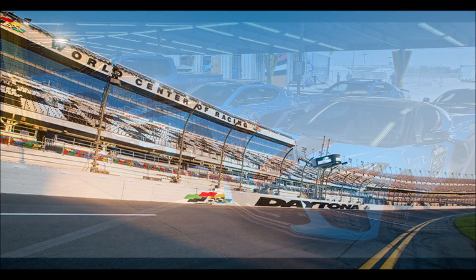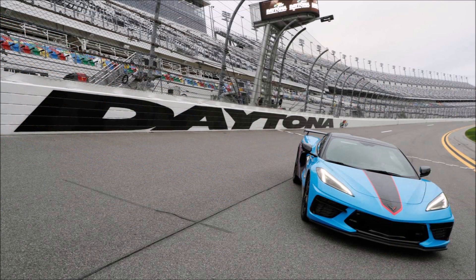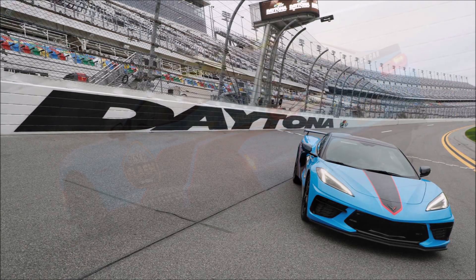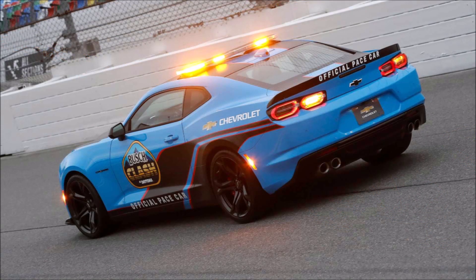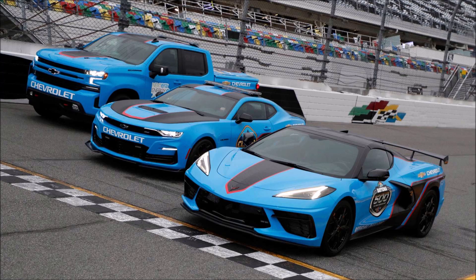From one American pastime to another — Super Bowl to the Daytona 500 — we're launching NASCAR's first racing season on Valentine's Day, February 14th. Daytona isn't just one race; it's a race weekend that also includes events for the Camping World Truck Series and Xfinity Series, and Chevrolet will pace them all.